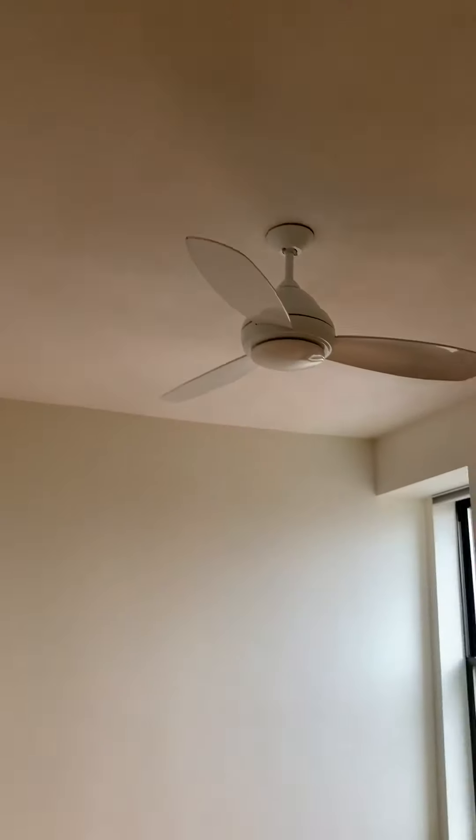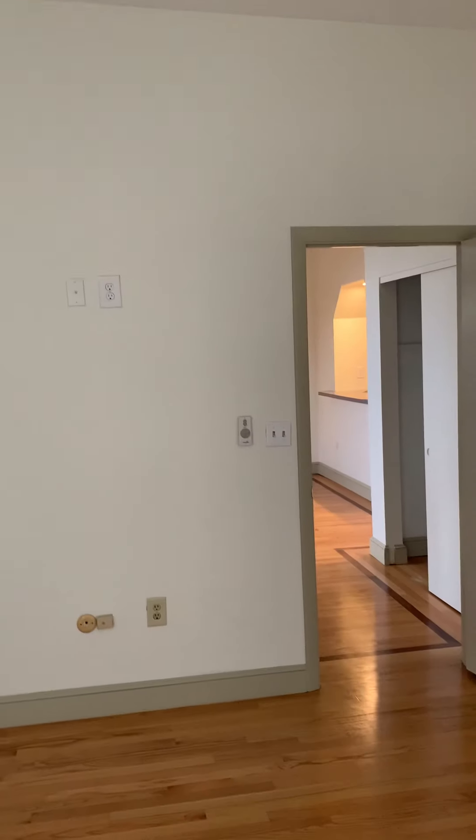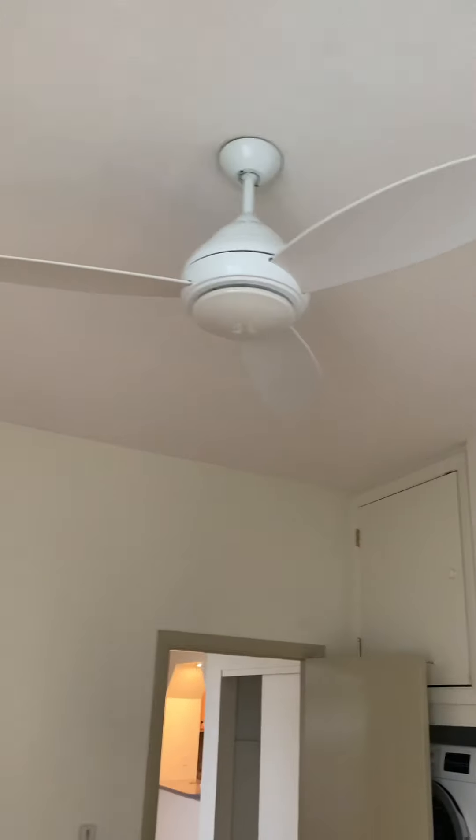Here is the second bedroom. Fan. Neighborhood view. That wall up there is going to have the heating and cooling system. Fan. Closet system. There's a better idea — it's really useful as a system.